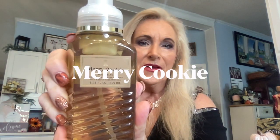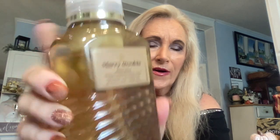Door number nine is a big one — let's see what we have. This is a Merry Christmas White Barn gentle foaming hand soap with natural essential oils. Oh wow, that's very nice. I'm not going to pump it because I don't want to wash my hands, but isn't that pretty packaging? And that's a full size — 8.75 ounce, 259 ml. Super duper! That was number nine.